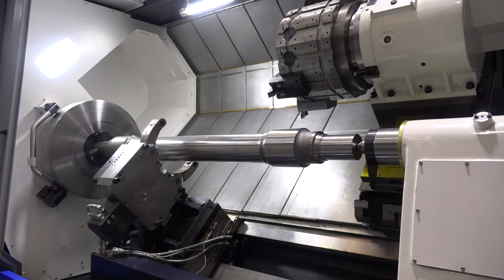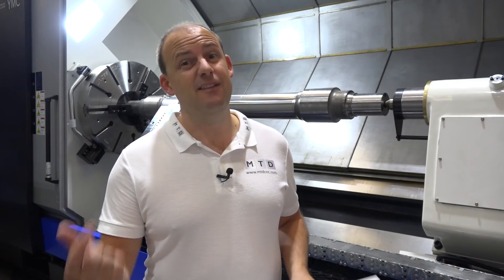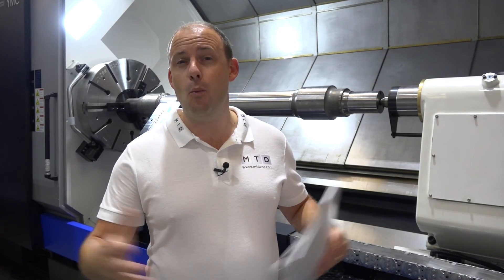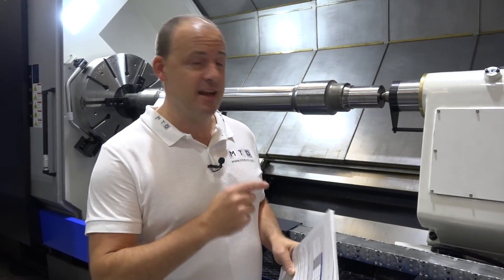You can't get a better endorsement than that. Ward High Tech supply these Huron machines into the UK market, fully supported — operator training, programmer training, and they come with a warranty. As mentioned at the start of this video, they're available from stock with a Y-axis, without a Y-axis, with a longer bed. Whatever you need, these guys have probably got it here ready to be shipped.